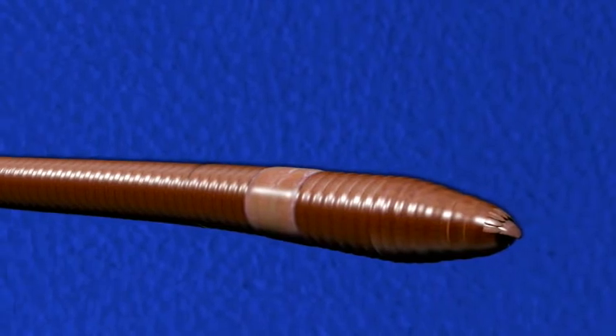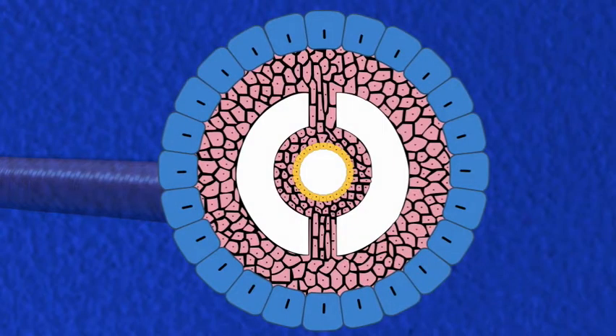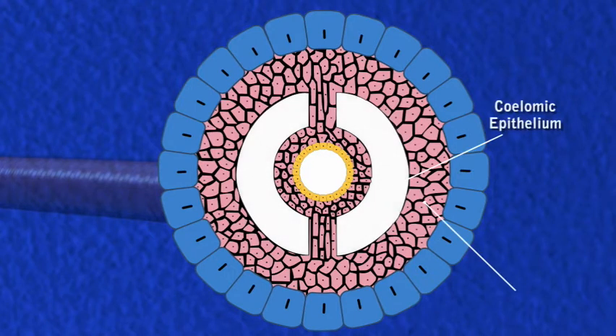The body cavity of the earthworm is a true coelom which lies between the body wall and the alimentary canal. It is lined by coelomic epithelium derived from mesoderm.